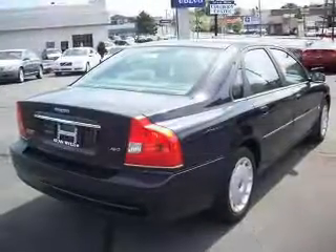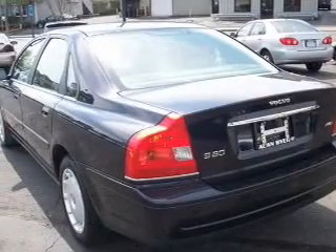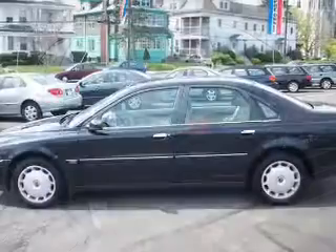You can also ride with confidence with the halogen headlights, four-wheel ABS brakes, front ventilated disc brakes, and more.